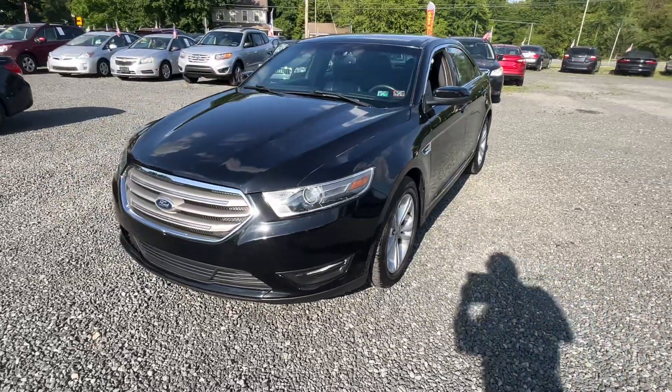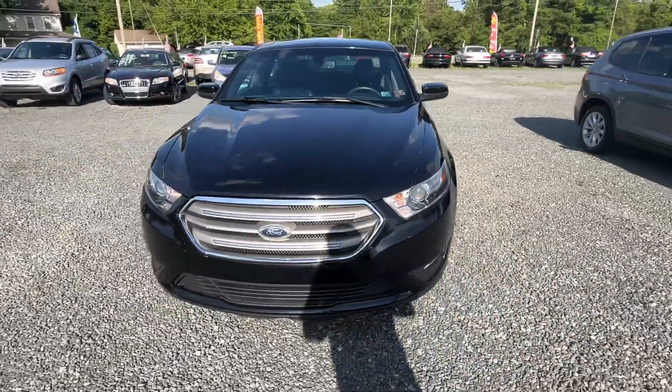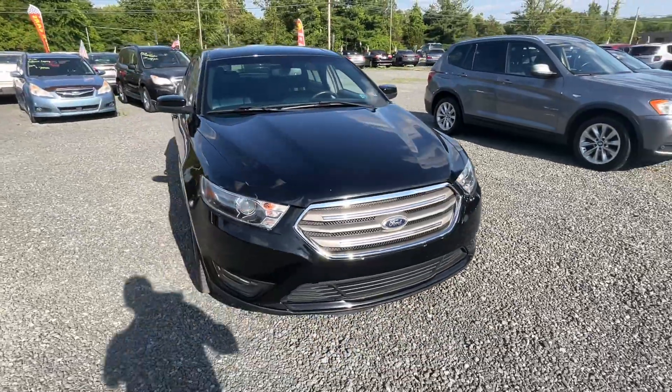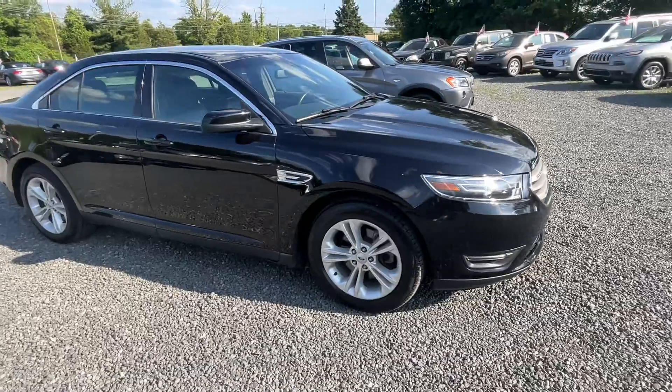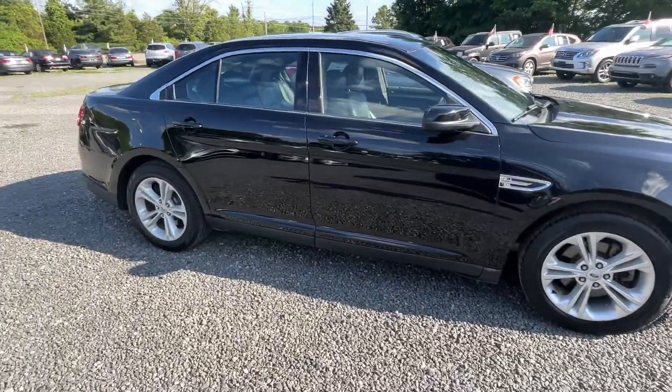This here is a 2016 Ford Taurus SEL, 112 miles, V6 automatic, and I think it really looks good on the black on black.